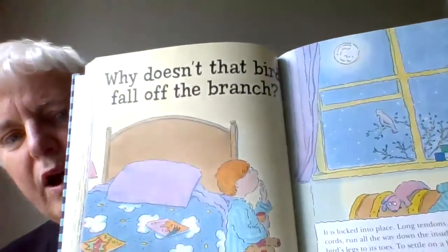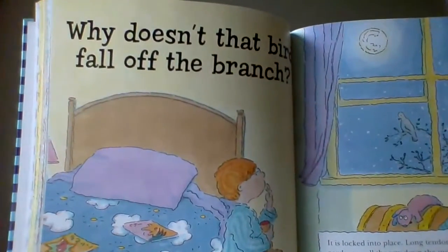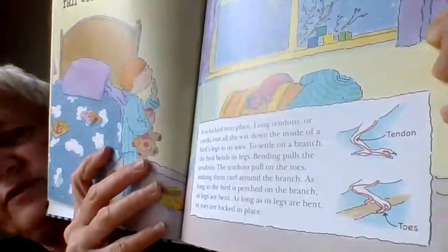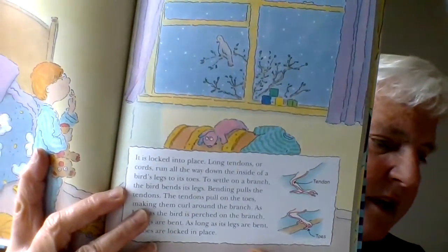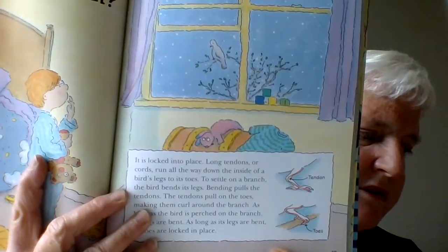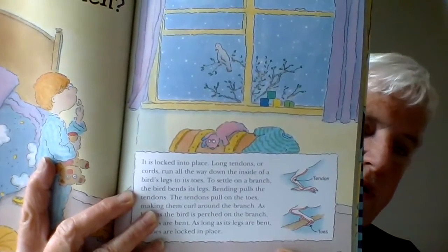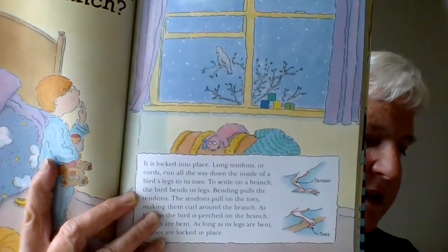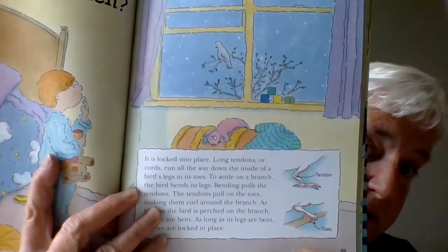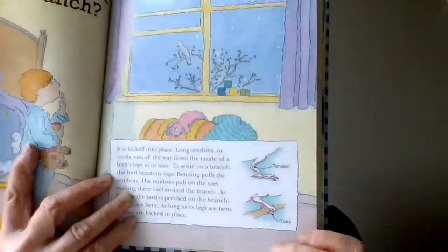What about birds? Why doesn't that bird fall off the branch when it's sleeping? Let's find out. Simply because it's locked into place. Long tendons or cords run all the way down inside the bird's legs to its toes. Bending pulls on the tendons and the tendons pull the toes and make them curl around the branch.